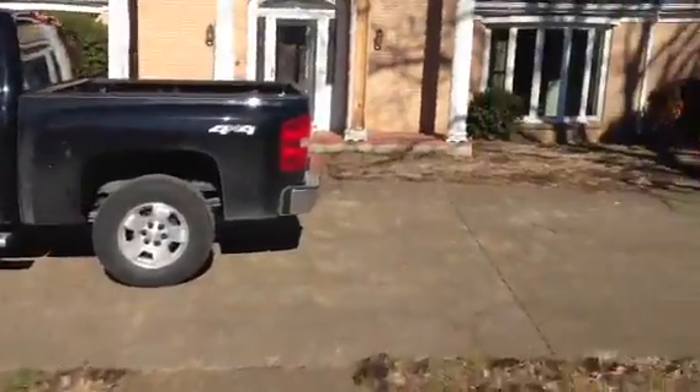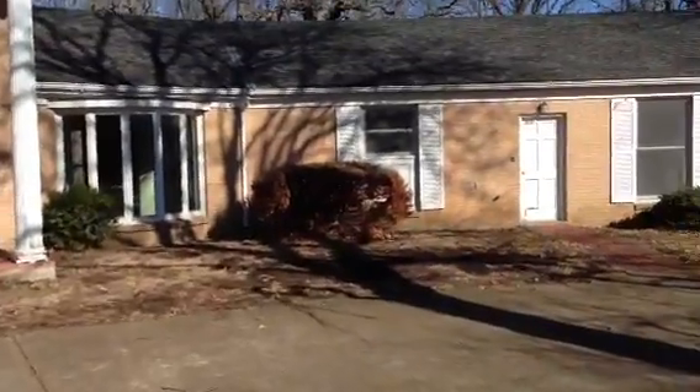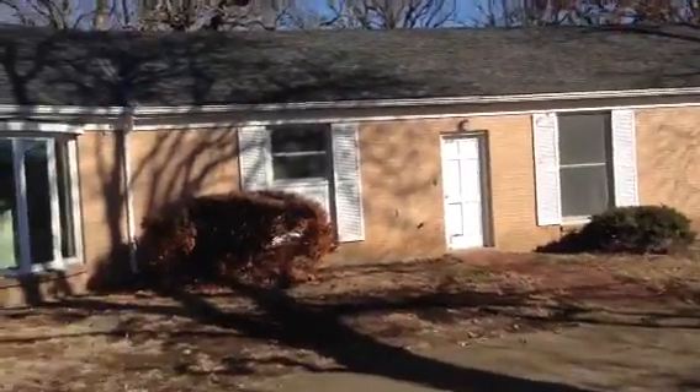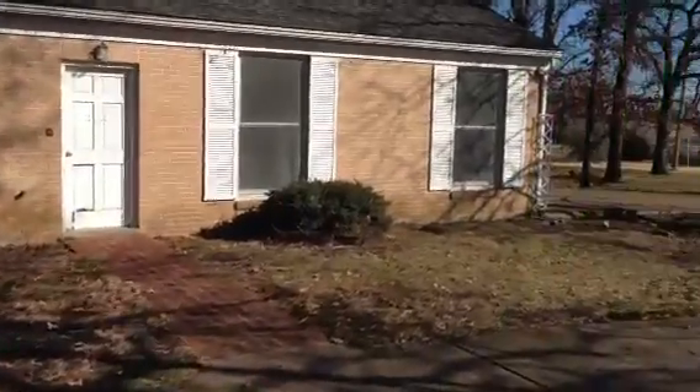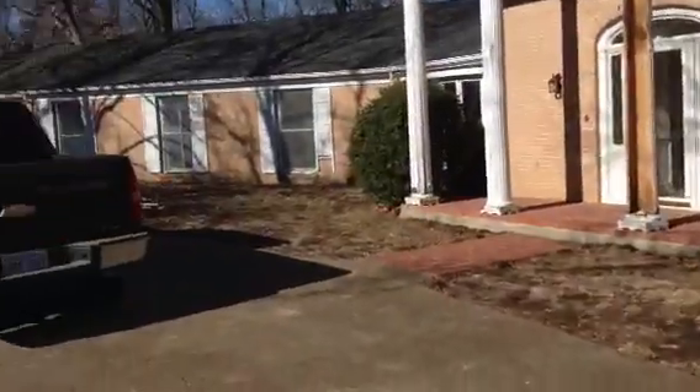So the front — all these windows right here we're going to replace. Paint it white, black shutters. I think that will dress it up quite a bit.